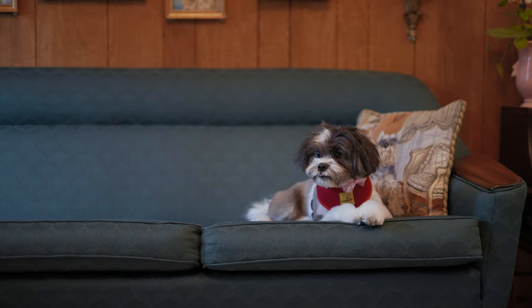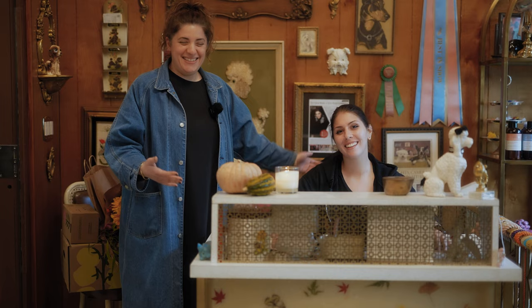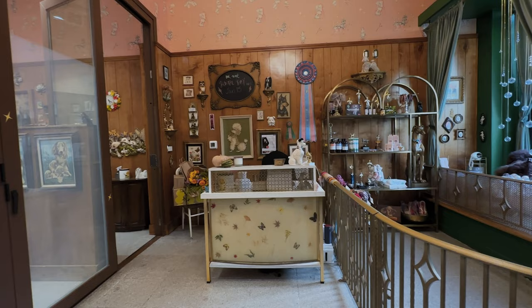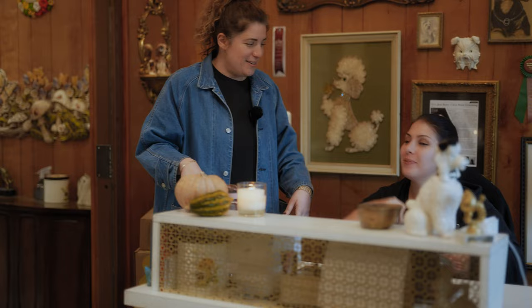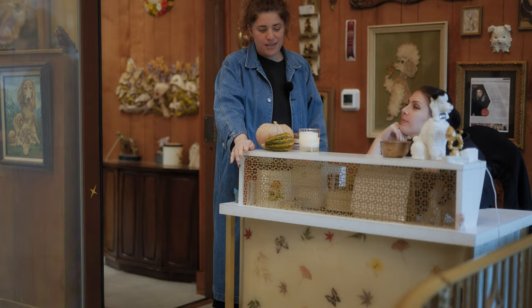Everybody wants to take a picture. So you can see we have our first model. This is our front desk. This is Rachie — say hi, Rachie. This is where we check in clients. This desk I found on eBay for $99. It was worth every penny. I'm obsessed with this desk.